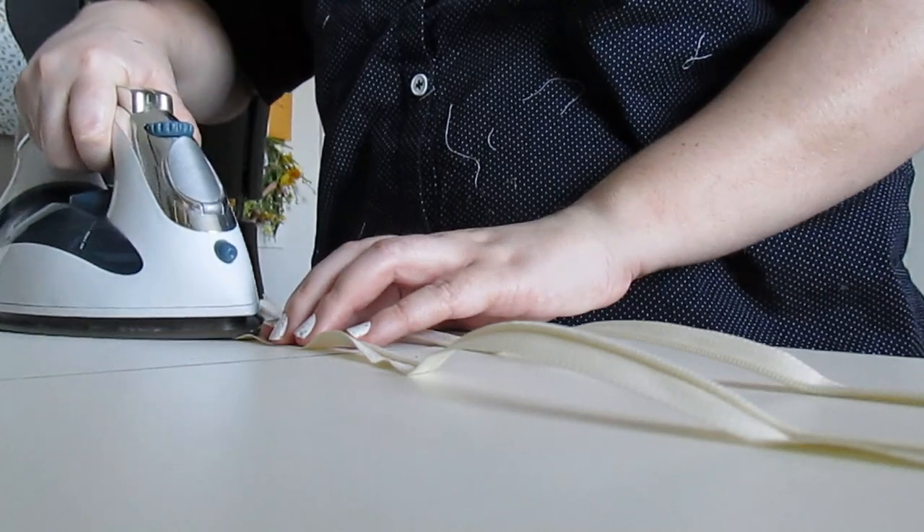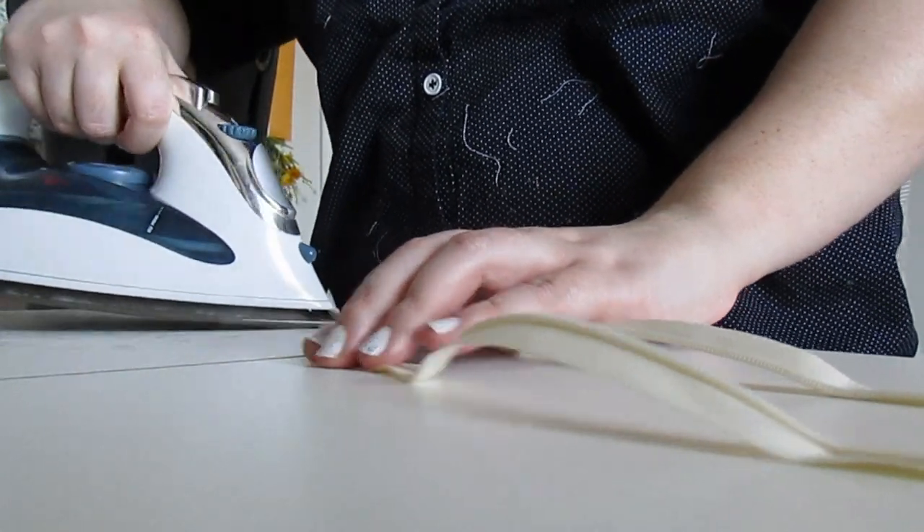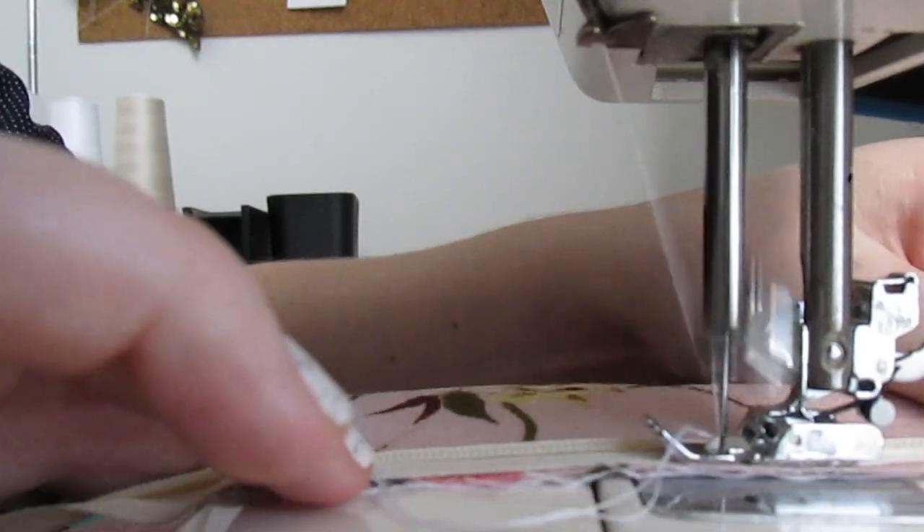Putting in zippers always takes a minute, especially invisible ones. You need to press the teeth out, baste them in, final sew them, and hope the waist seam lines up — I've never figured out how to do that perfectly on the first try. But they're worth it, because this fits so well. This train is a lot bigger than I thought it would be. I'm thinking about lowering the neckline maybe just an inch to give myself more room for jewelry, but other than that it fits perfect. This is the best made bodice I have made in forever and I'm really happy with it.